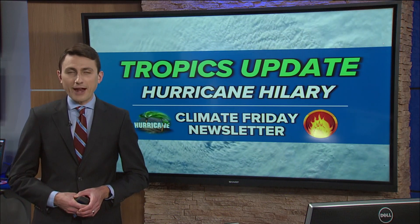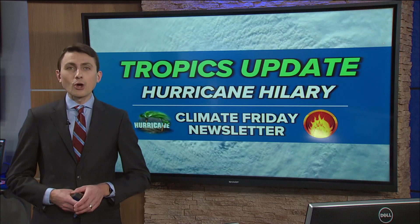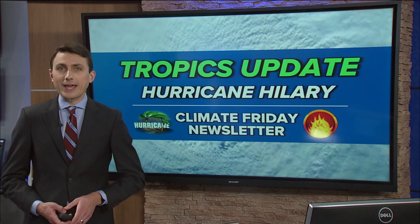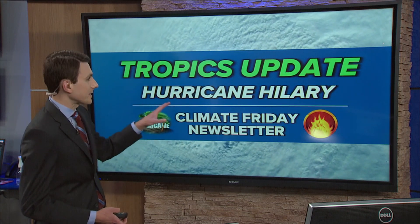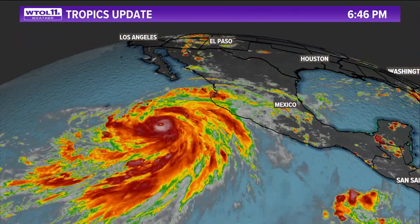It's Friday, and as we round the corner into autumn, we are really active in the tropics. In this edition, we're going to talk about Hurricane Hillary heading towards the weekend, some of the climate impacts that may be intensifying hurricanes, and what you can expect as far as Hillary is concerned — the track, the trajectory, and the impacts.